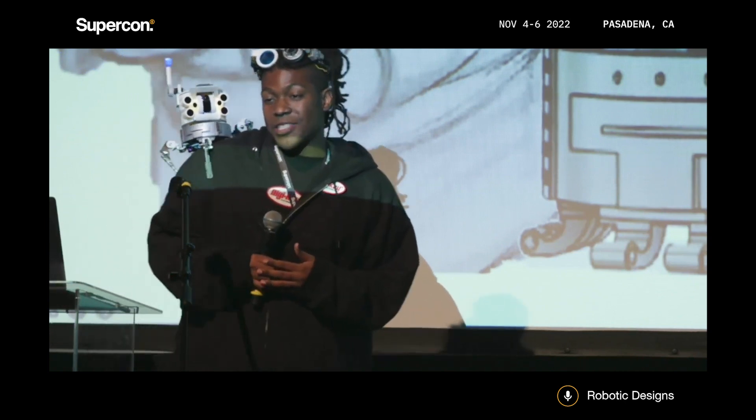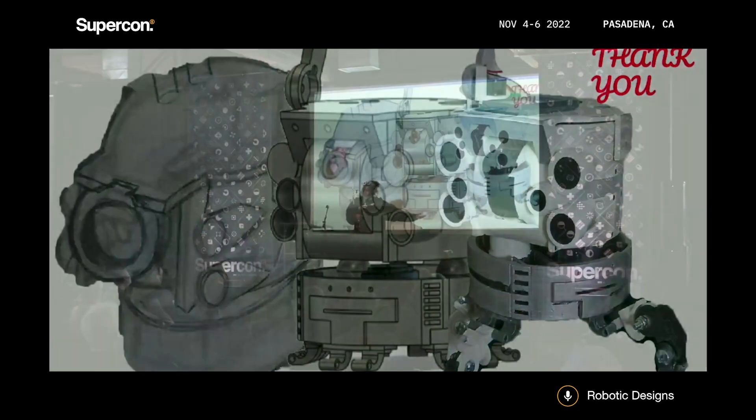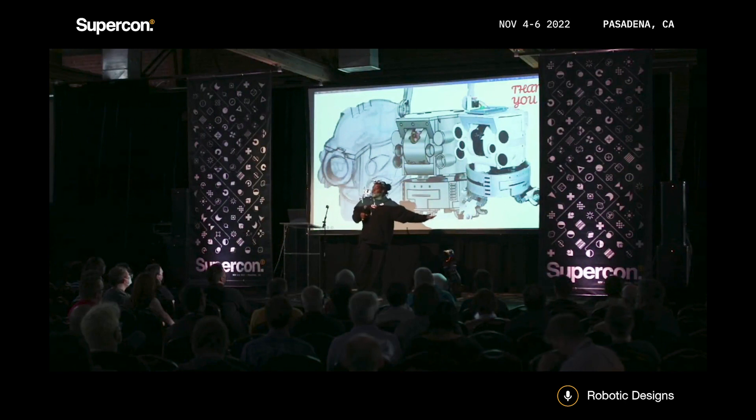So as you saw, my talk wasn't that long — I just wanted to share things with you. But this is a good process: this is how I usually do things, from sketch to 3D design to final project. This is how I do robotics, and thank you for joining me in my guide to robotics.